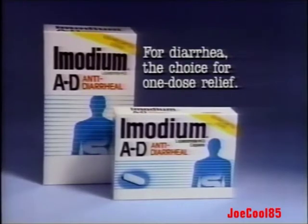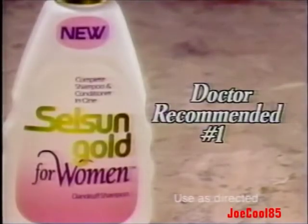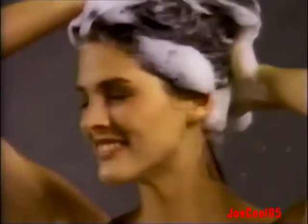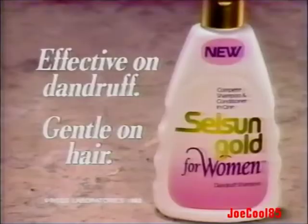Introducing the dandruff shampoo just for women: Selsen Gold for women. With the number one doctor-recommended dandruff medicine, plus our new conditioning system. New Selsen Gold for women — effective on dandruff, gentle on hair.